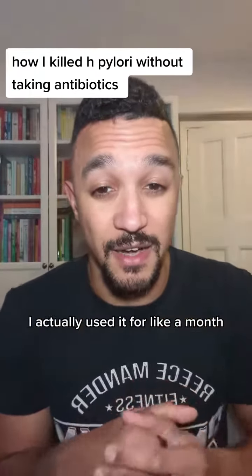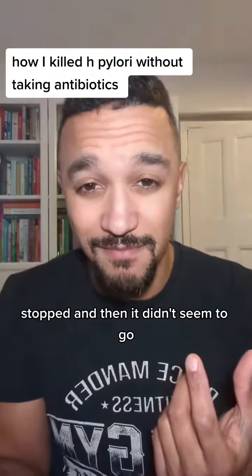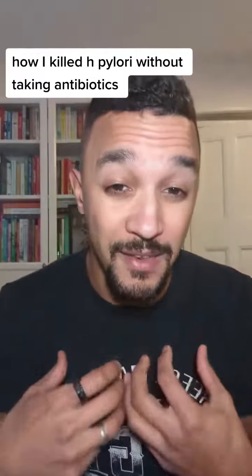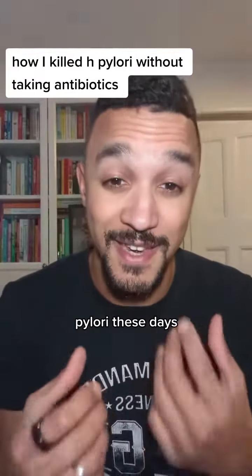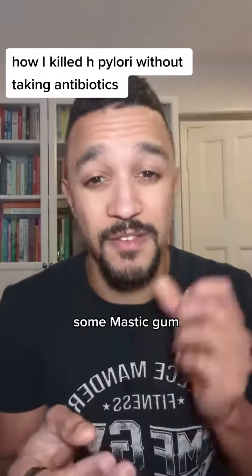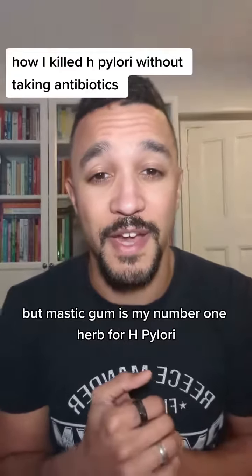The first thing I used was mastic gum. I used it for about a month, felt much better, stopped — and then it didn't seem to fully go, so I had to use it for a longer period of time. These days if I had H. pylori I'd probably also use a lactobacillus reuteri probiotic, some curcumin, and a few other things at the same time. But mastic gum is my number one herb for H. pylori.